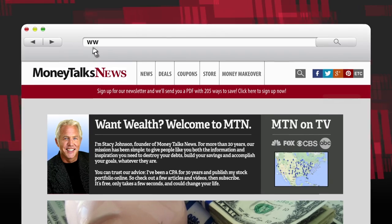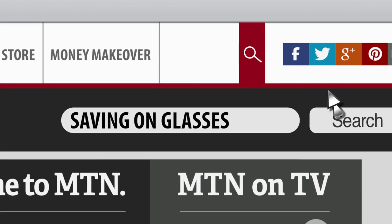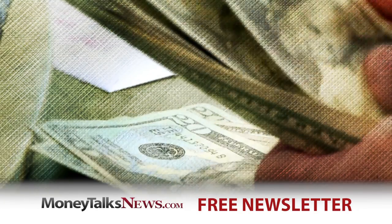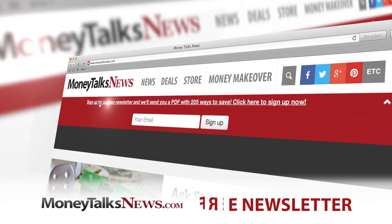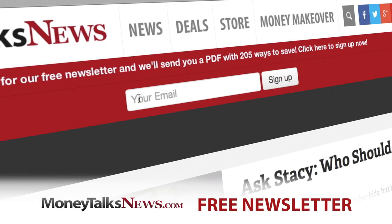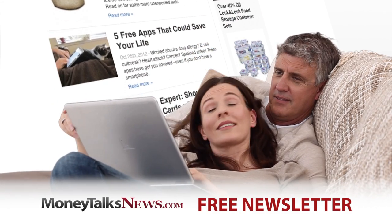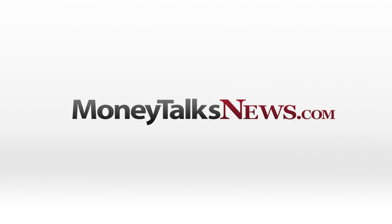Need more information and links to save on spectacles? Go to MoneyTalksNews.com and do a search for Saving on Glasses. For Money Talks, I'm Stacy Jodson. Want to save more and spend less? Get the free Money Talks newsletter — it only takes seven seconds to sign up, and it's full of deals and news you'll really use. Do it now at MoneyTalksNews.com.